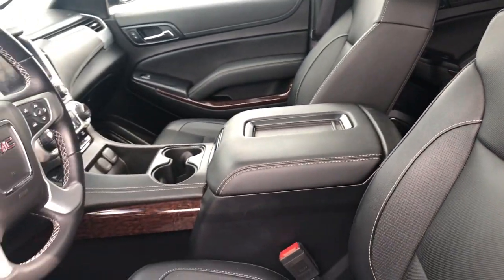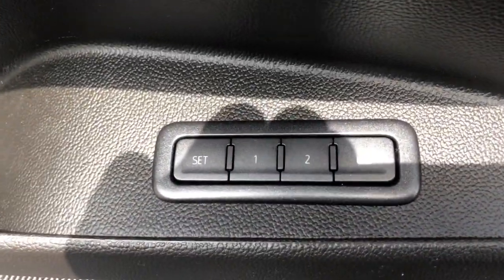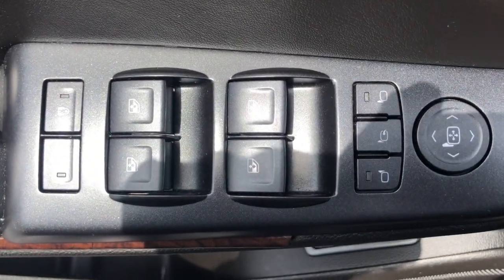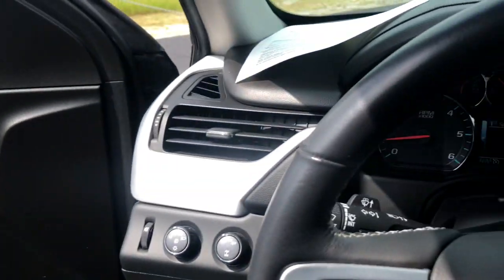These are just some of the great options this vehicle comes with: keyless entry, satellite radio, heated mirrors, lane keeping assist, keyless start, cooled front seats, four-wheel drive, power passenger seat, backup camera, and fog lamps.